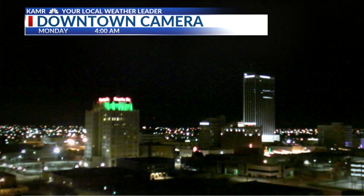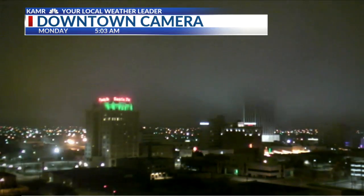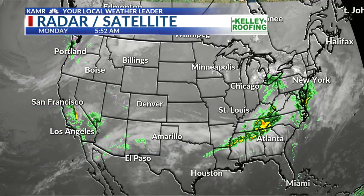Welcome back. This is a view at 4 o'clock this morning from our downtown tower camera — and there we go. There's the fog moving in pretty quickly after the latest front pushed in, and our temperatures are down to about the mid-40s here in Amarillo.